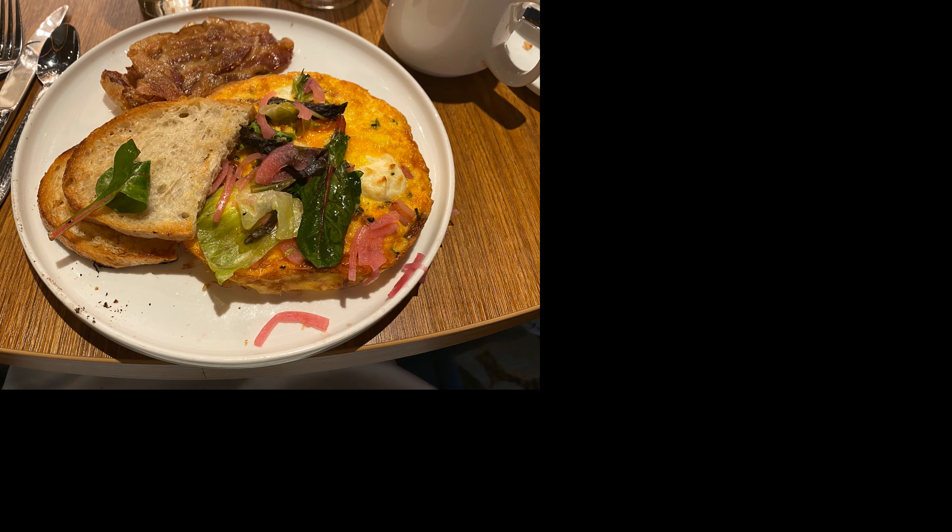We were too full for dessert, but we got to watch table art being made on the table next to us. Overall, this was well worth the $38 price.